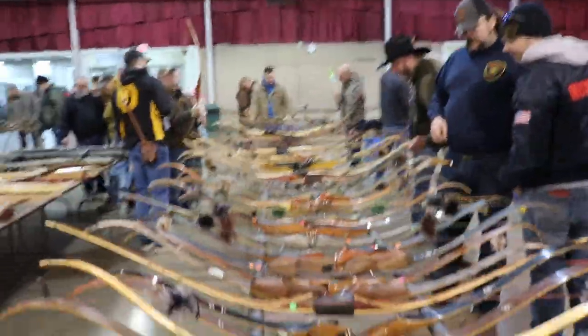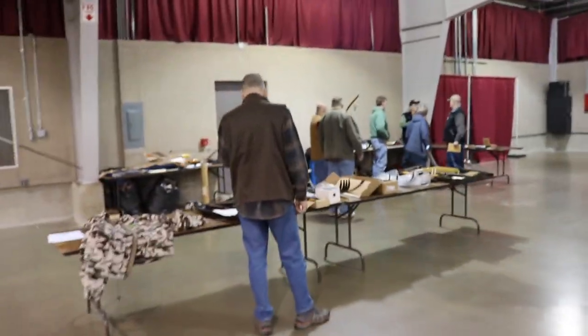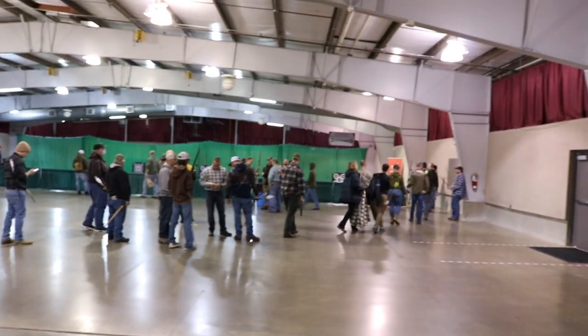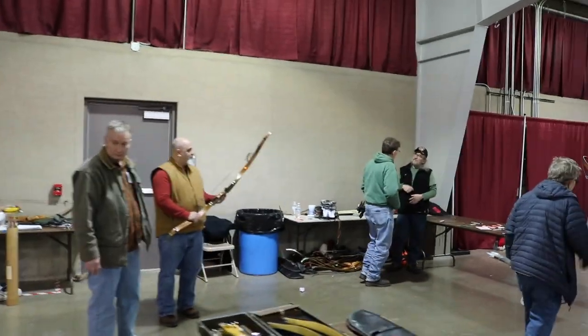Here's the target area — people are testing bows. They only let so many people in at once. I like the way it's laid out here.